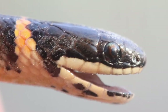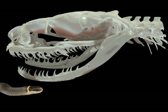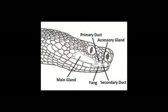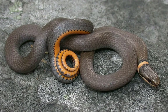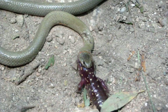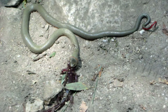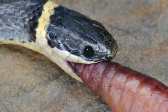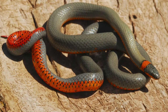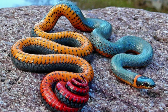Although ring-necked snakes lack a true venom gland, they do have a similar structure called the Duvernoy's gland, developed from the same tissue. The last maxillary teeth on both sides of the upper jaw are longer and channeled in the majority of subspecies. The Duvernoy's gland, found just behind the eye, is where the venom is created, emerging from a hole in the back of the maxillary tooth. To capture prey, ring-necked snakes first strike, then move their lips forward so the final maxillary tooth pierces the skin and allows the venom to enter the prey's flesh. The fact that ring-necked snakes rarely attack larger predators suggests their venom originated as a means of feeding rather than protection.